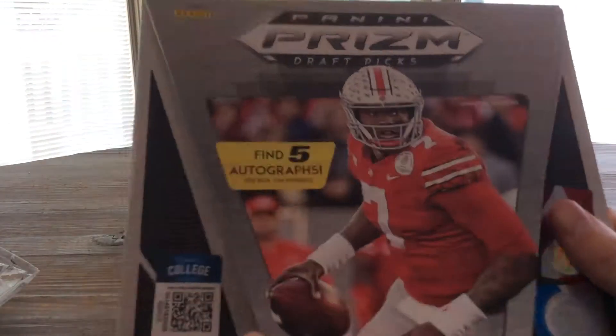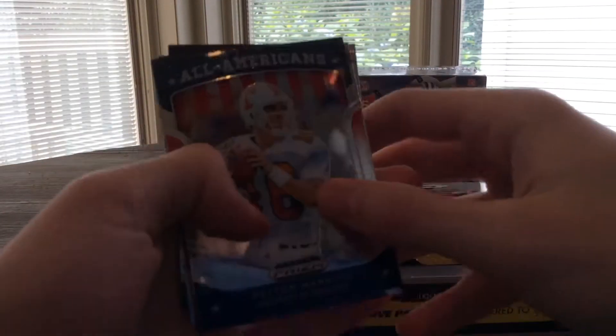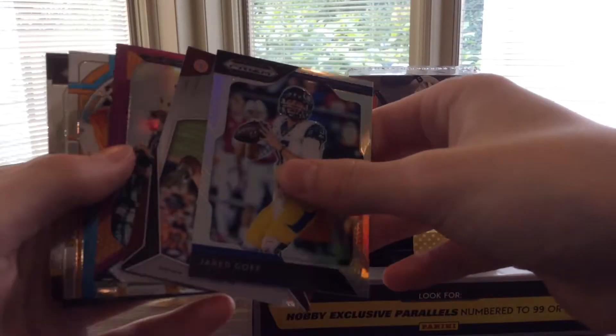Eight cards per pack for the box — it's a relatively new product, a few months old. Let's hop into this. We got our packs here, take the first one out. So we have All-American Peyton Manning — this is the base design — Baker Mayfield, Jared Goff. Let's put that autograph to the back.